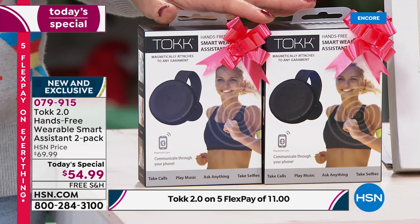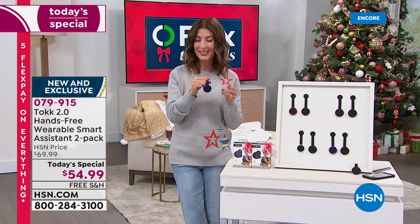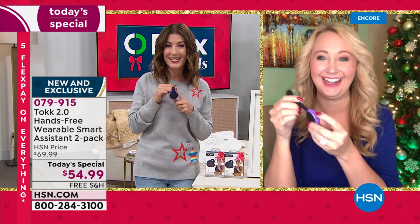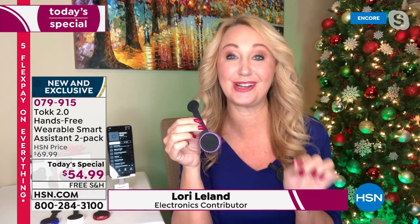We have five interest-free flexible payments — you can get it home for $11. Two stocking stuffers, the ultimate gift for the gal or guy that has everything. They don't have a personal assistant that you can wear. Let's bring in Lori Leland to tell us all about Talk 2.0. Everybody in the studio is blown away at this fabulous little device — it's going to come in so handy this holiday season.